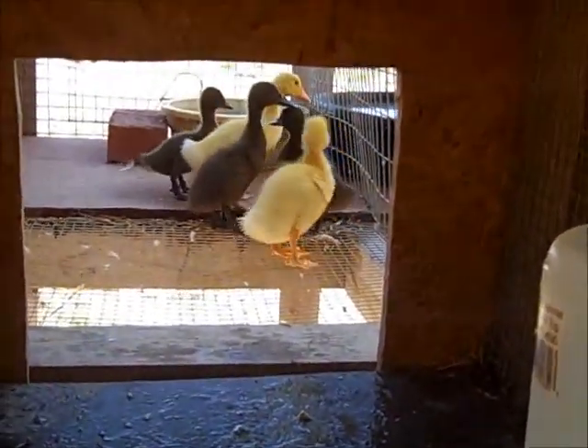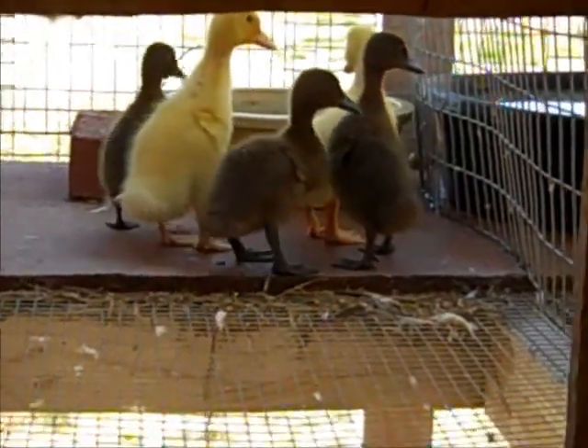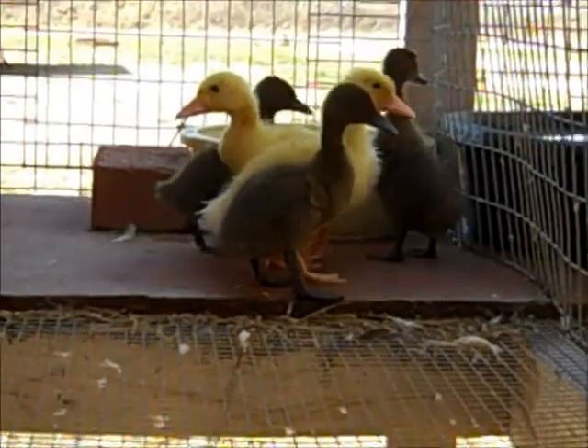The ducks got to go outside to play in one of the call duck runs. They come inside at night though, and when it's nasty, because they're too young to be out on their own. They can almost squirt through some of the smaller holes in the side to go visit the other ducks.